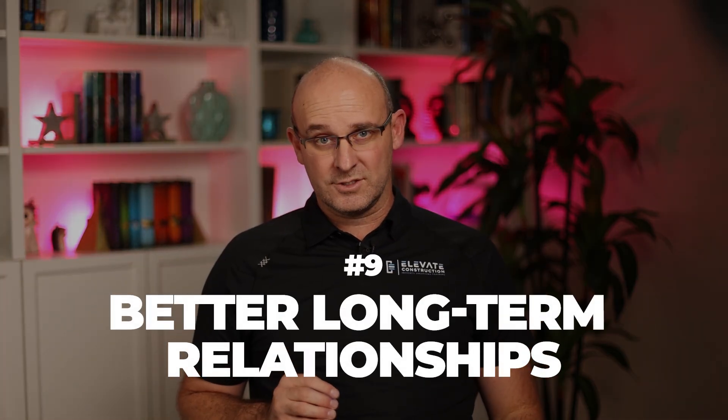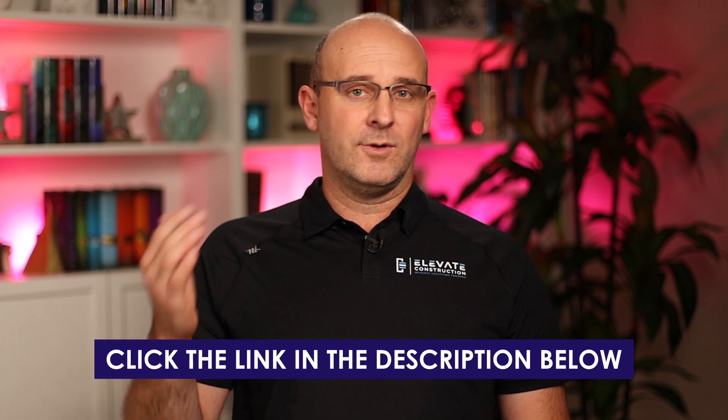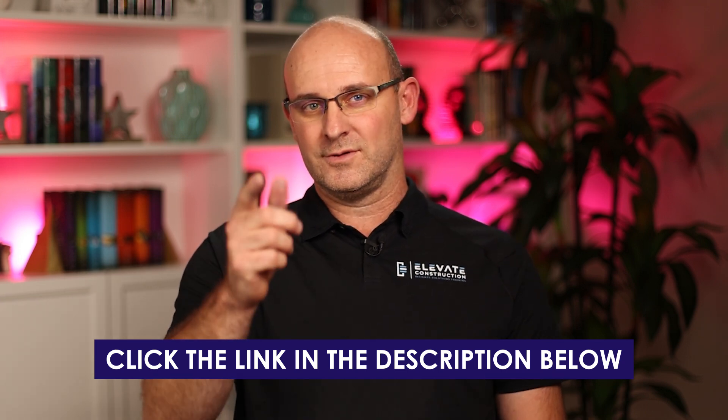Benefit eight: enhanced stakeholder satisfaction — these are happy teams that love working together and do so repeatedly. Benefit nine: better long-term relationships. The integrated production control system — which includes the last planner system and takt — believes in attaching IPD methods to the pre-construction process. We adopt it, use it, endorse it, and encourage you to do the same. We'll provide a blog post and links to the referenced books in the description below.